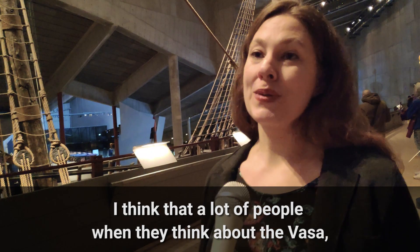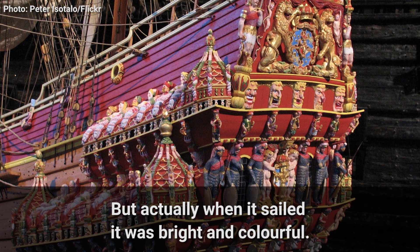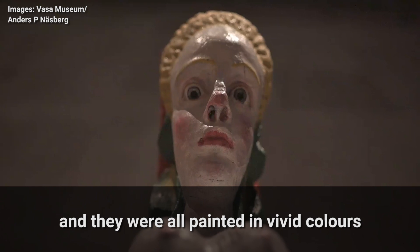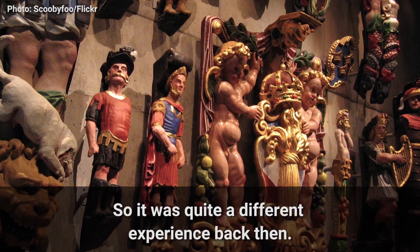A lot of people when they think about the Vasa see something brown in their head, but actually when it sailed it was bright and colorful. There were about 700 sculptures and they were all painted in vivid colors and also clad with gold. So it was quite a different experience then.